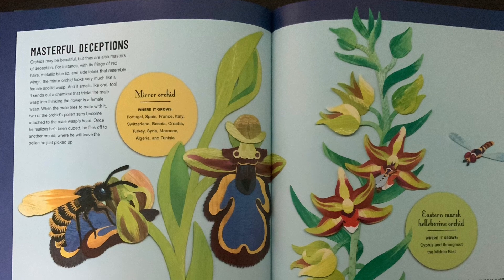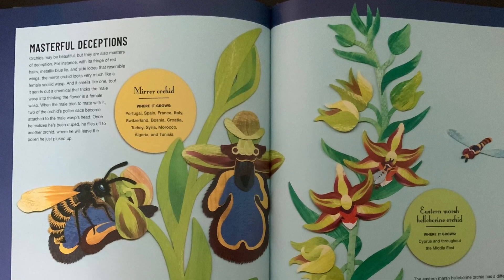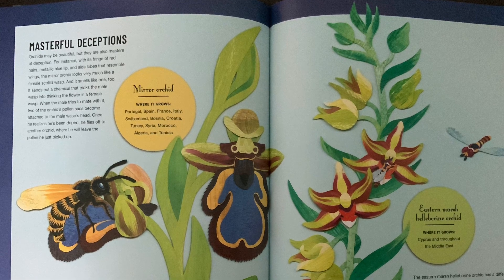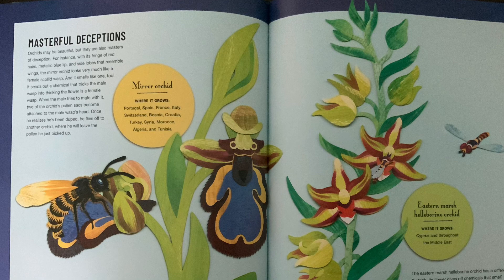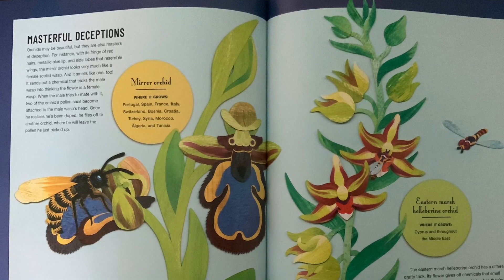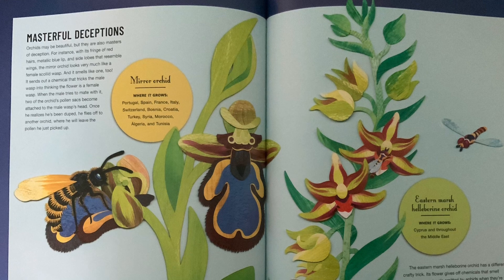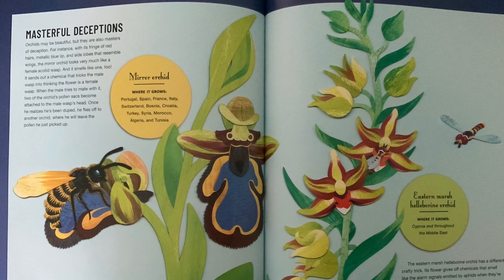Masterful deceptions. Orchids may be beautiful, but they are also masters of deception. For instance, with its fringe of red hairs, metallic blue lip, and side lobes that resemble wings, the mirror orchid looks very much like a female scaled wasp — and it smells like one, too.